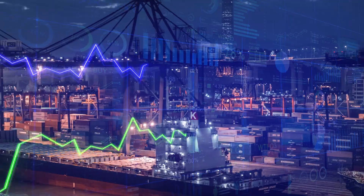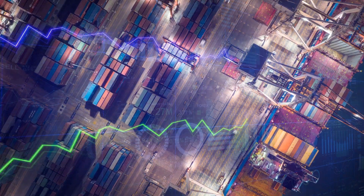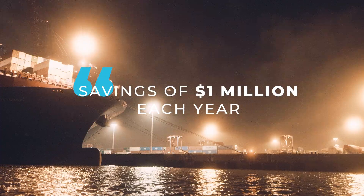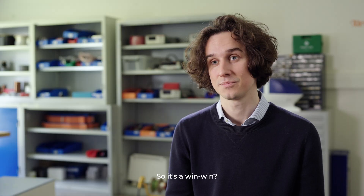We are lucky enough to evolve in a space where fuel consumption and CO2 emissions are completely correlated. If we were to look at a container ship with a capacity of 8,000 containers, that would represent savings of about $1 million each year for a ship owner. It's a win-win.